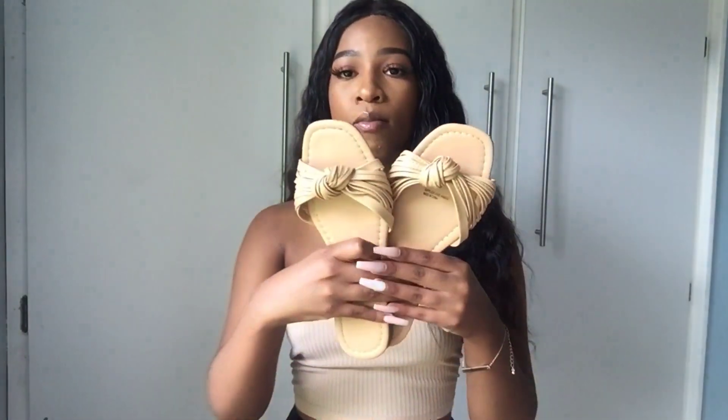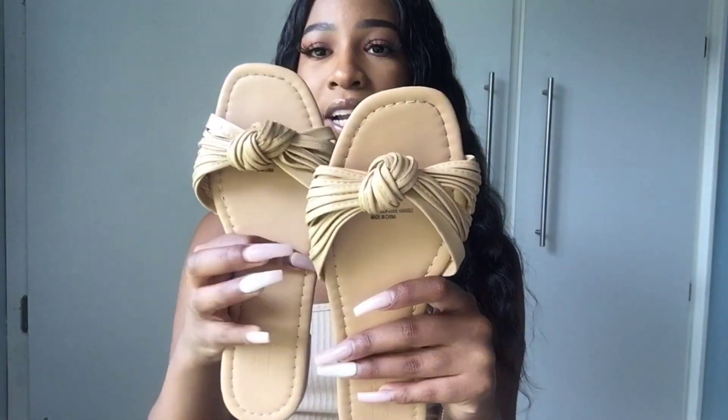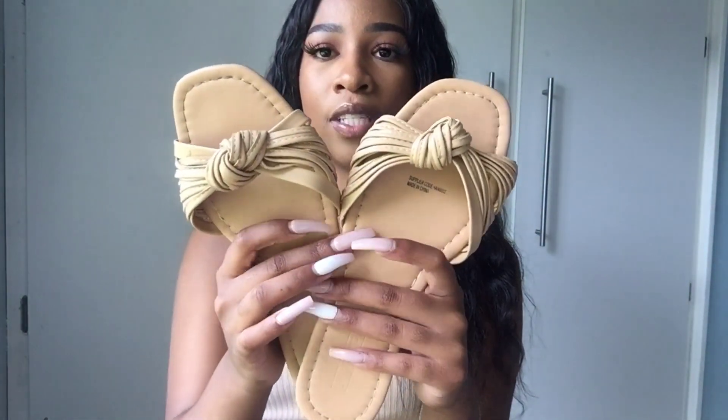I'd just like to apologize for the lighting — we're working with what we have. I'm going to start with the shoes because I've got three pairs, and then I'll move on to the clothing. The first pair of shoes are these cute sandals — you guys have probably seen them in my vlogs.